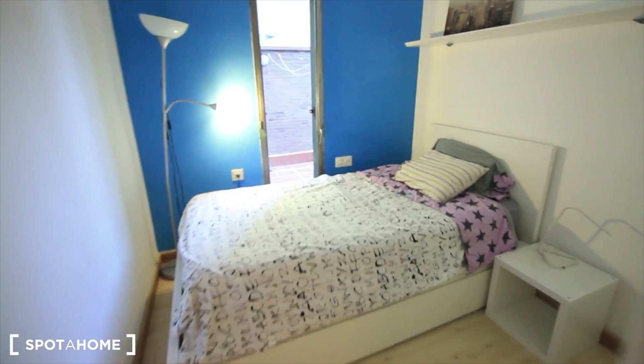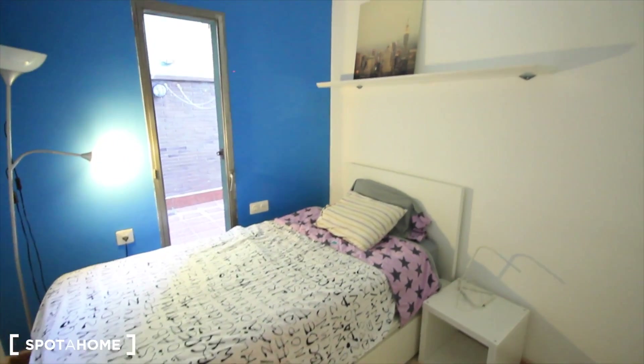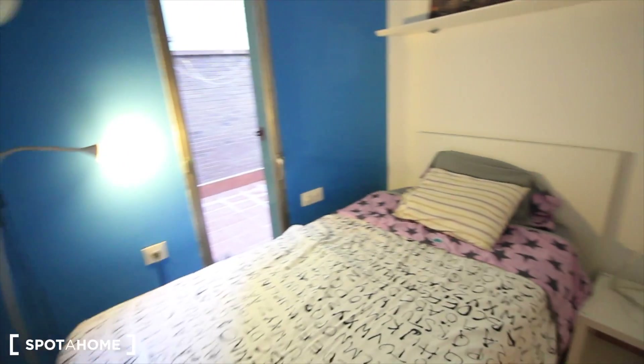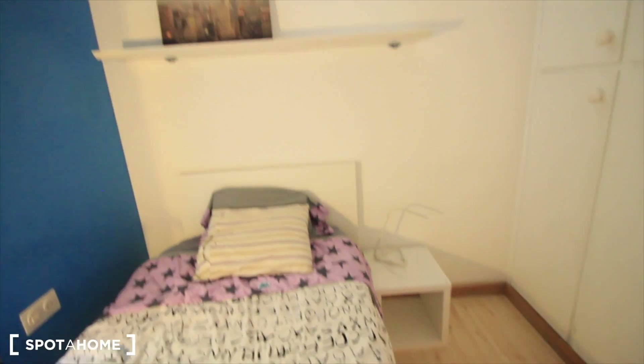This is the bedroom — Bedroom 2 — with a single bed. That blue wall, the window to the terrace, some lights, a small table, shelves, and here this big built-in closet.